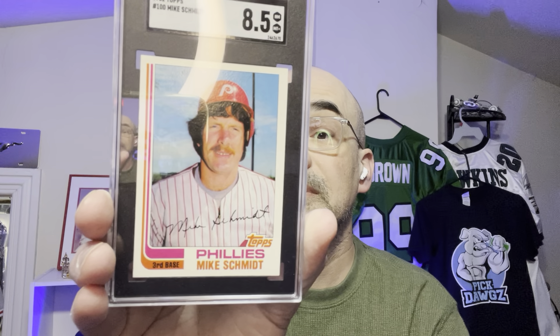This is a 1982 Mike Schmidt. I believe this is a 9. Let's see what SGC gave me. An 8.5. Definitely one for my personal collection — I've got a Mike Schmidt personal collection going.